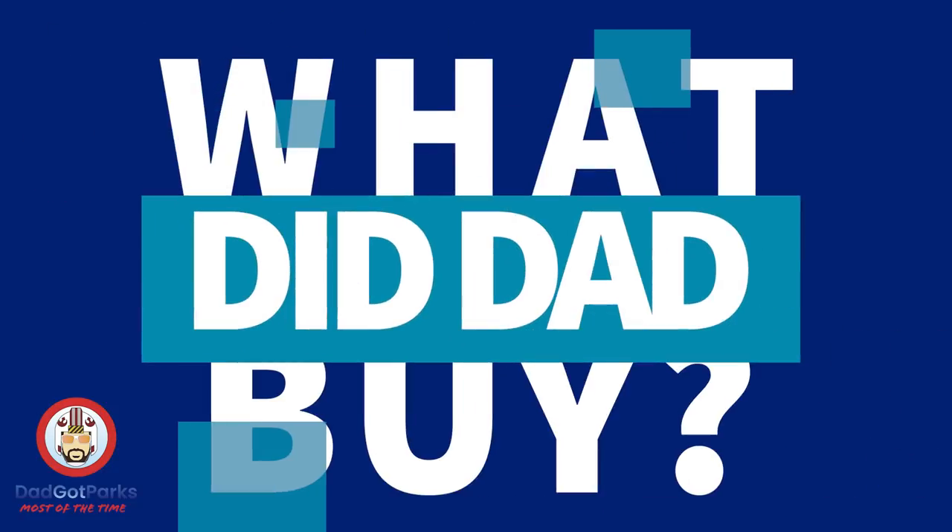Now it's time for everybody's favorite game show: What Did Dad Buy? Welcome back to What Did Dad Buy?